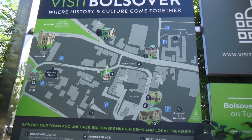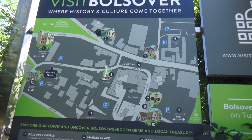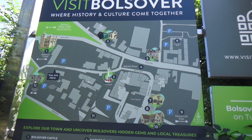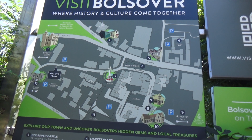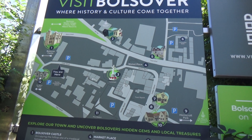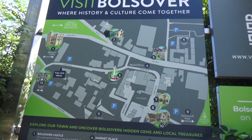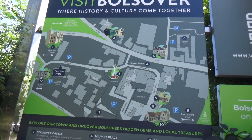It was founded in the late 11th century by William Peverill, one of William the Conqueror's knights. You've heard of Peverill Castle at Castleton. Now note: founded, not built — founded. It was neglected from the 14th century, and its ruins provided the setting for the little castle begun in 1612 by Sir Charles Cavendish, as a retreat from the principal seat at Welbeck, a few miles away.